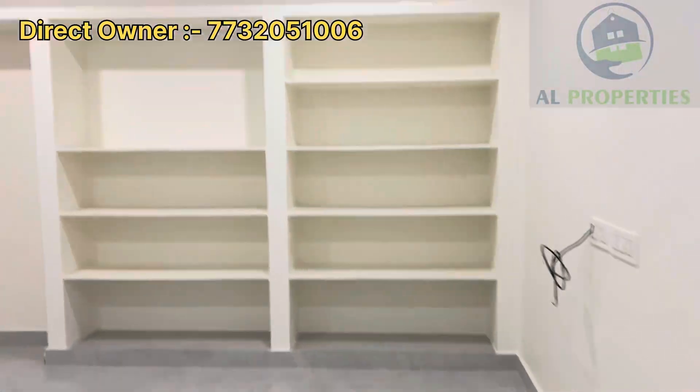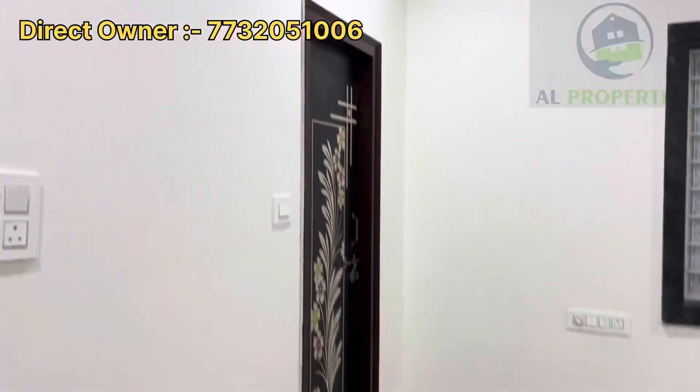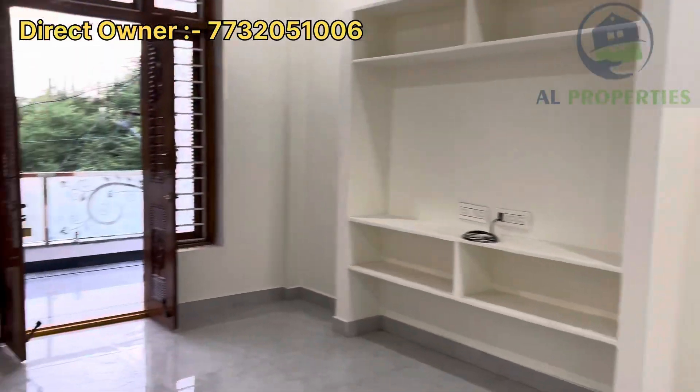Two bedrooms and two attached washrooms. Please visit the house. Thanks for watching — please like, share, and subscribe to my channel. Thank you.